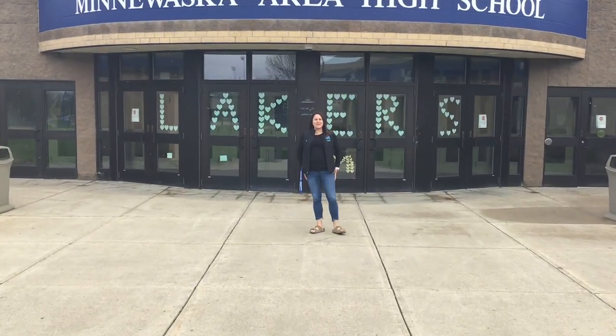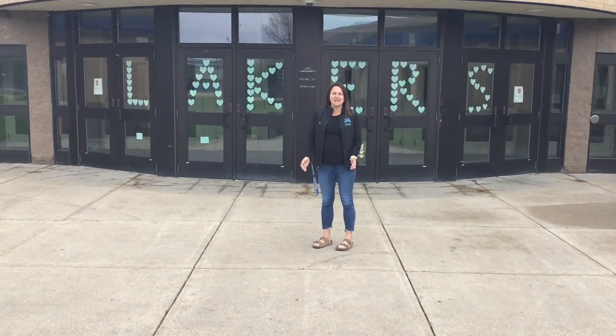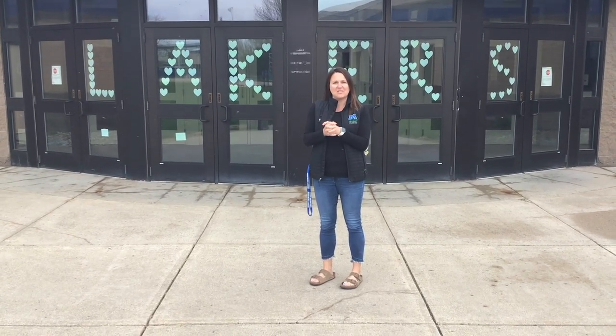Hey, welcome fourth graders. We are so excited that you are joining us and that you get to have a little special tour today of the high school and the intermediate school, and get to see what next year might look like in some of the spaces.